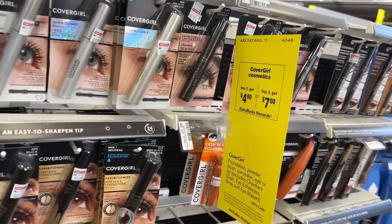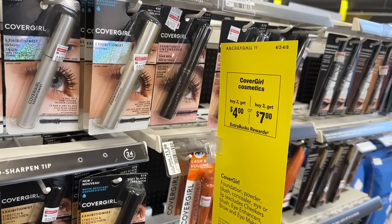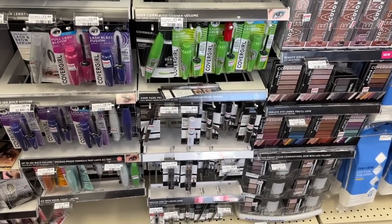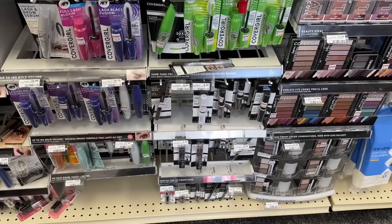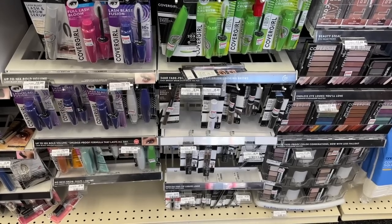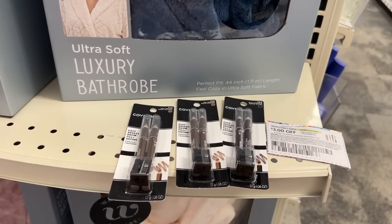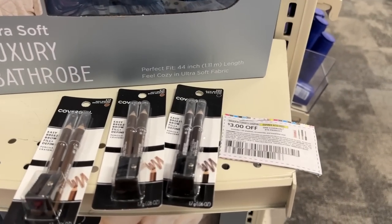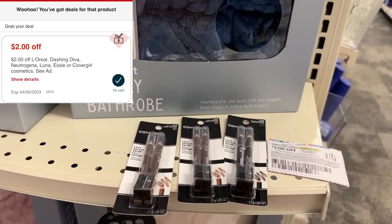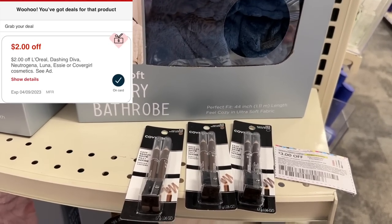The next thing we're going to grab is CoverGirl. This week you can either buy two, get back $4 in extra bucks, or buy three and get back seven. We are going to buy three and get back seven. My store is out of the $4.99 products, but I'm still going to do this deal because it'll be a small moneymaker. I'm going to pick up three of the $5.49 pencils and use three of the $3 manufacturer coupons. If you pick up three of the $4.99 pencils totaling $14.97, use three $3 coupons plus a $2 instant coupon — you'd pay $3.97 and get back $7 in extra bucks, making it free plus a $3 moneymaker.